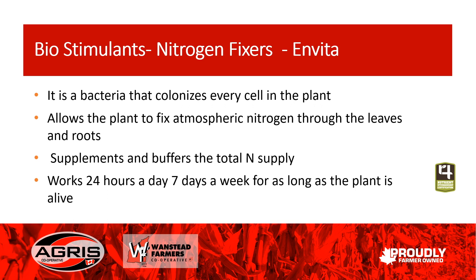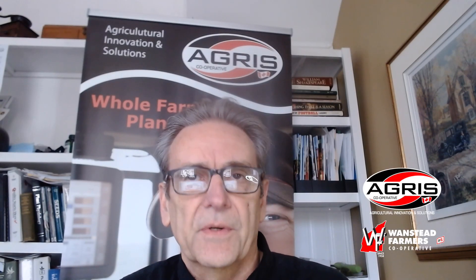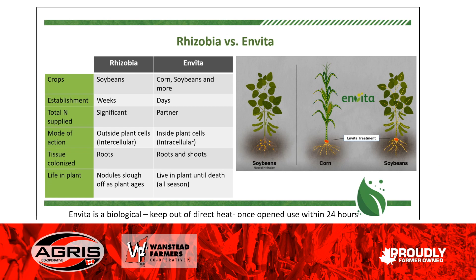It will supplement — we think it will supplement and buffer the total nitrogen supply in a field. It does work 24 hours a day, 7 days a week, and as long as the plant's alive, it'll be fixing nitrogen. When we think about nitrogen fixation, we quite often think about soybeans and rhizobia and inoculant. So a quick general comparison between rhizobia versus something like Invita would be worthwhile. In soybeans, we have a very specific strain of rhizobia, whereas Invita will colonize a number of different crops — so it's not crop specific.